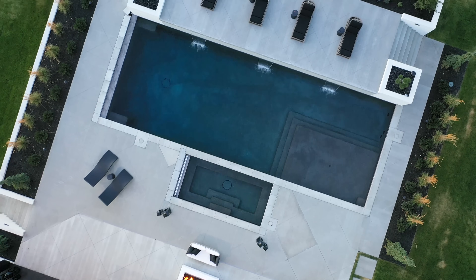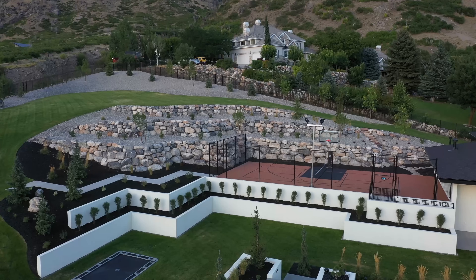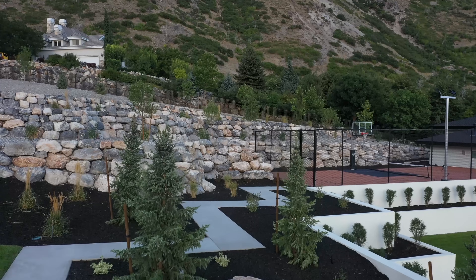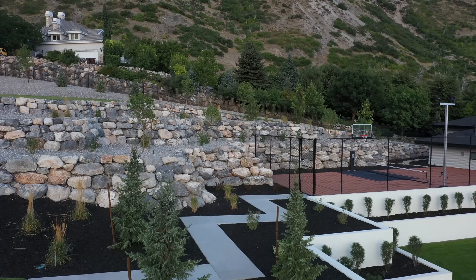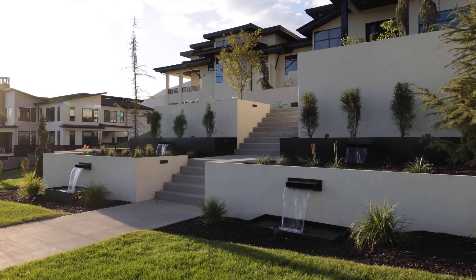From the amenity of the pool to the sport court and pickleball court area, we were able to tier those into an accessible, useful, and favorable position to optimize that space. It's fun to have the water feature and the staircase coming up through.